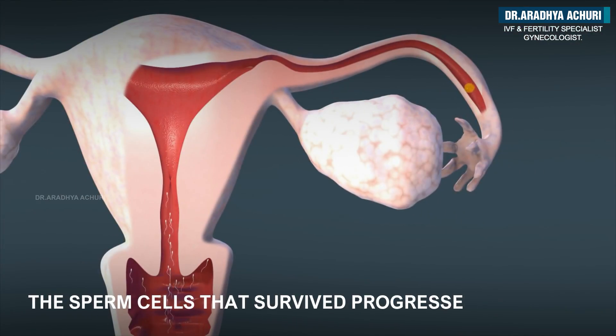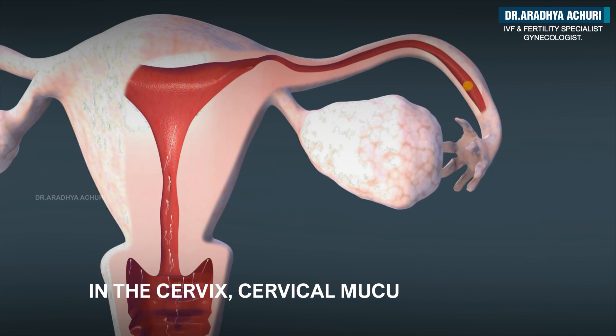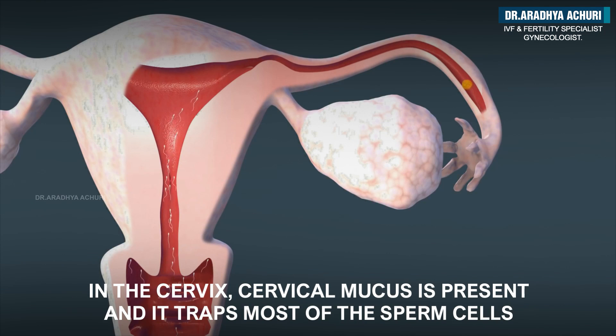The sperm cells that survived progress to the cervix. In the cervix, cervical mucus is present and it traps most of the sperm cells.